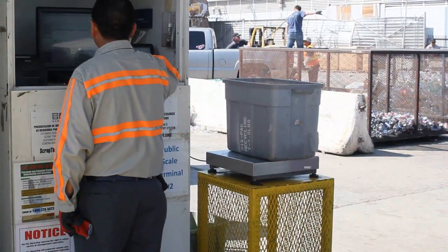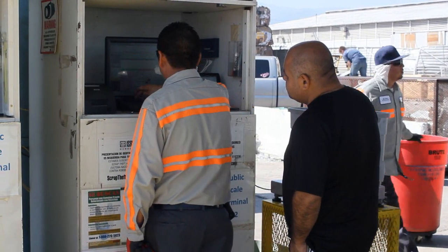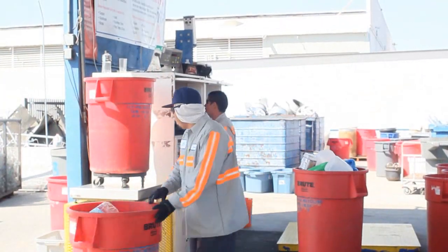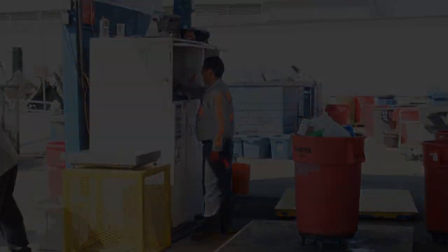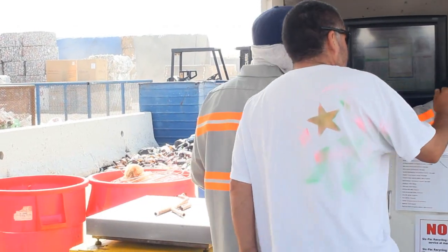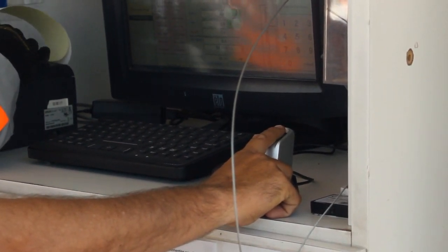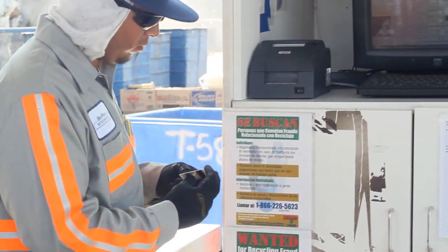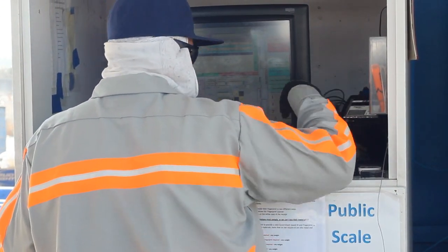ROM's point-of-scale data reporting eliminates the inefficiencies many recycling operations encounter on a daily basis, by automating data reporting and integrating easily with accounting software. At the public purchase scale, transactions are a breeze with metal theft compliance devices like the fingerprint scanner, driver's license scanner, and digital signature pad that capture and store a public seller's full contact and profile information.